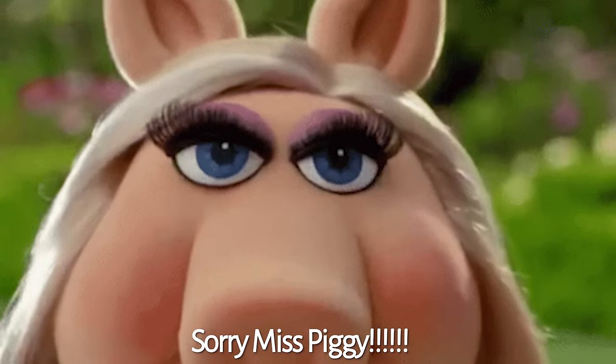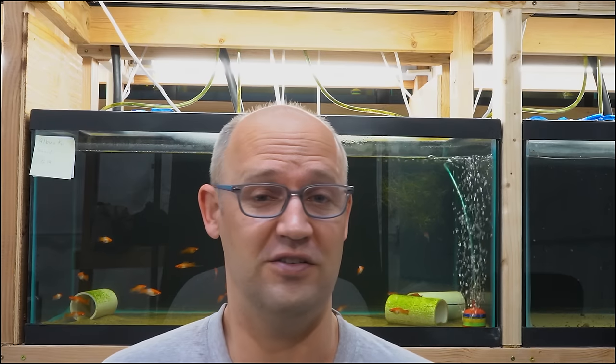Hello everybody, it's Dan, your friendly fishmonger at DansFish.com, and today we're going to talk about the Amazon Puffer. Why? Because they're so cute. They're just the cutest little piggy that ever went to market. They make a great aquarium fish. They're not too big. They're fairly peaceful, but they have some special care requirements. We're going to get into that.